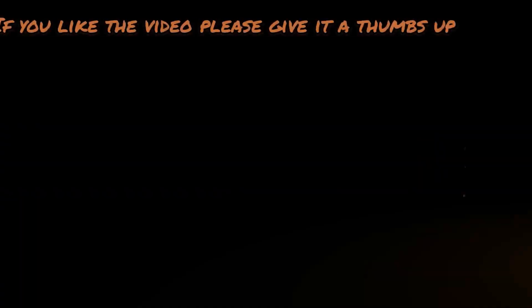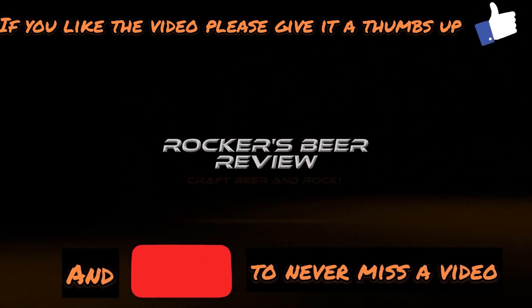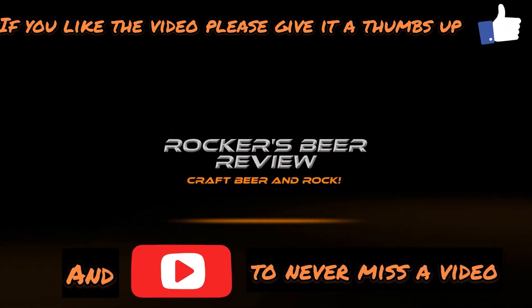We've got another beer from Polly's Brew Co — it's Flora, that's the name of the beer in this lovely looking can. This is an India Pale Ale at 6.8 percent. Keep watching to find out what it's going to be like. Welcome back to Rocker's Beer Review — today we're reviewing another beer from Polly's.